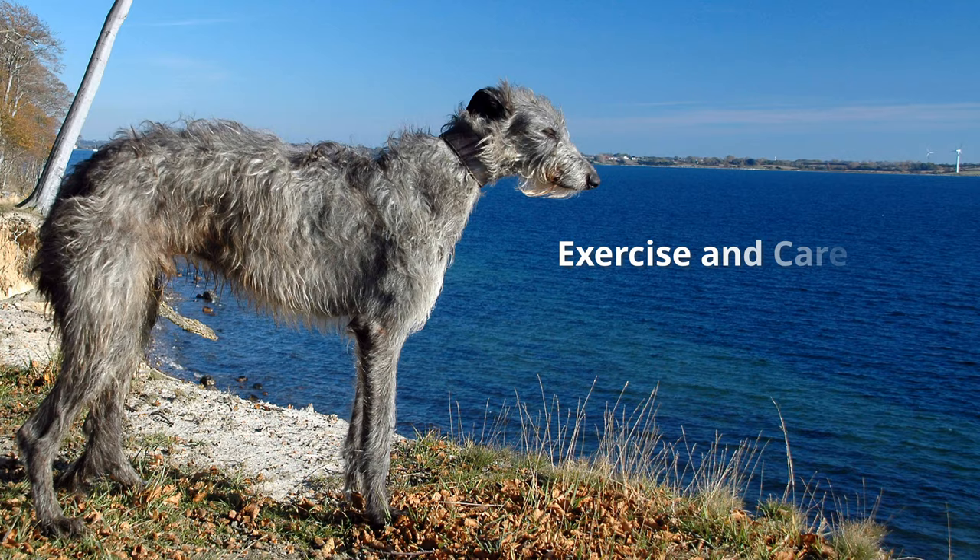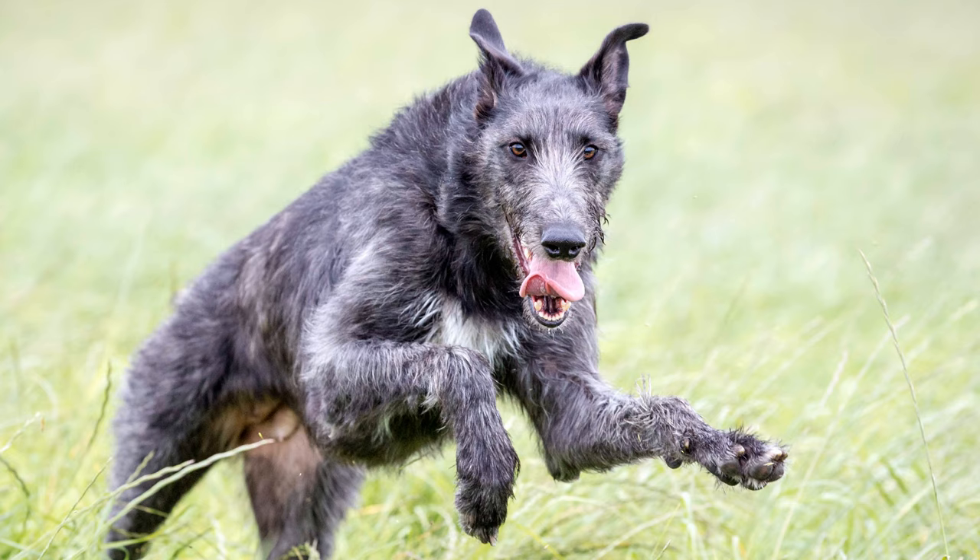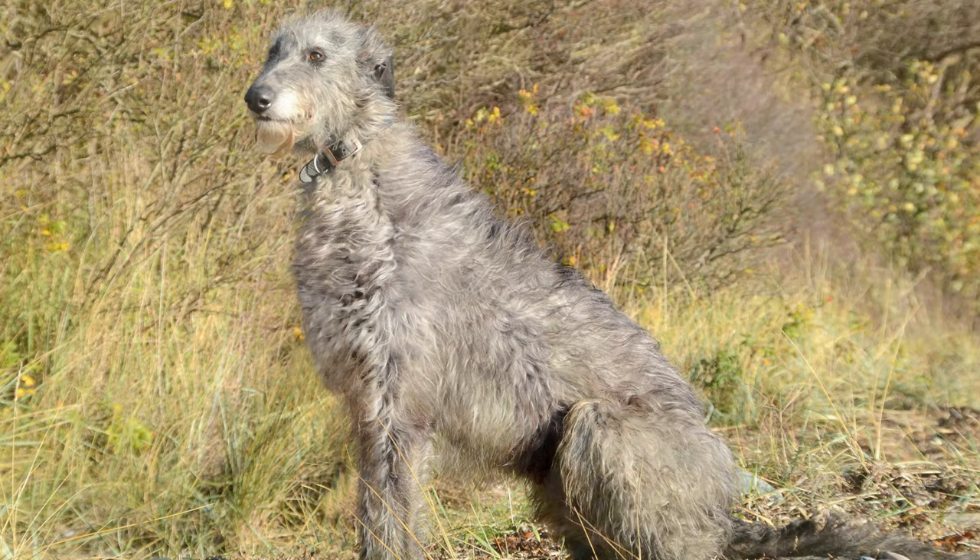Greyhound races, which are popular in some places, or lure-coursing, where hare-hunting is simulated, are very much in keeping with a deerhound's nature. They also enjoy running alongside their owners when horse riding. During walks, owners should always anticipate that because of the dog's affinity for hunting, they will always try to run after sighted game.